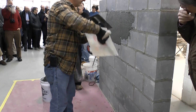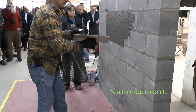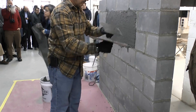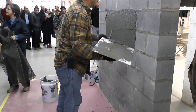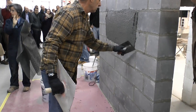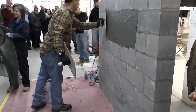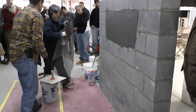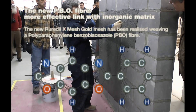Taking epoxy and resins away from fiber reinforced composite systems and introducing nano-cement technology in a Pozzolanic compound. For masonry, the system uses a carbon fiber mesh, but for concrete, a product called PBO or X-Mesh Gold is used. PBO is short for Polyparaphenylene Benzobisoxacil.